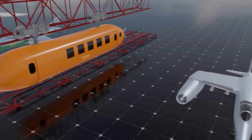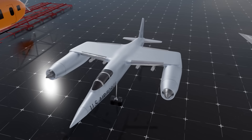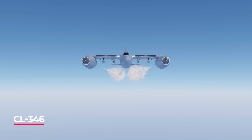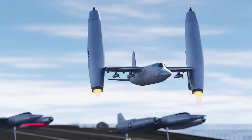The CL-346 was shockingly the idea to make a VTOL fighter jet as early as the 1950s. It could fly up to Mach 2.2, deliver nuclear weapons, and land vertically in any environment.